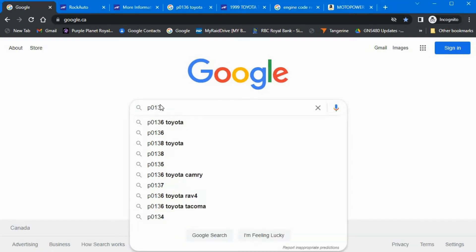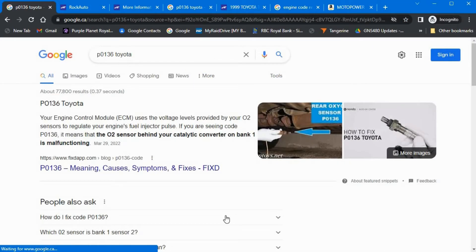Within Google I typed P0136 Toyota. It says our ECM uses the voltage levels provided by our O2 sensor to regulate our engine's fuel injectors. That sounds kind of important. Then it goes on to say the P0136 code means the O2 sensor behind our catalytic converter. So quickly connecting the dots, it sounds like there's more than one O2 sensor, and my faulty one is the sensor downstream of my catalytic converter.